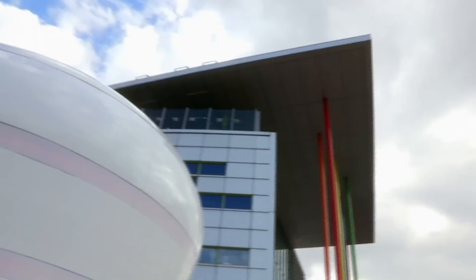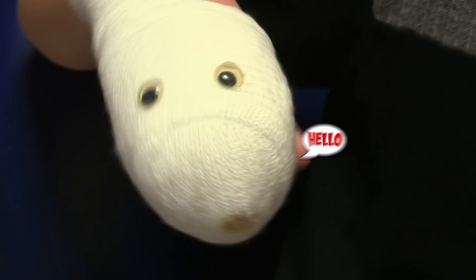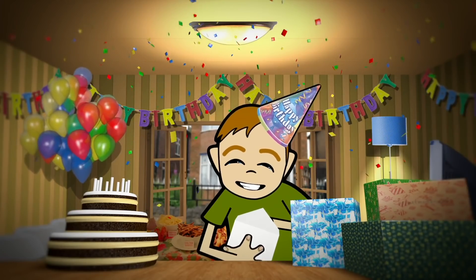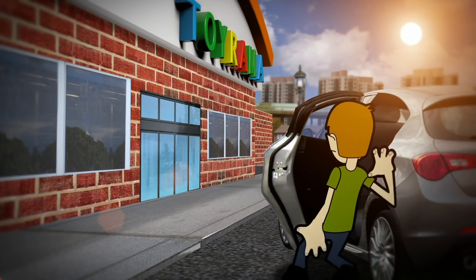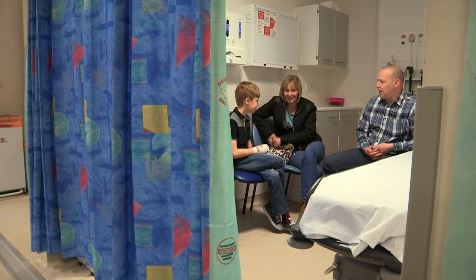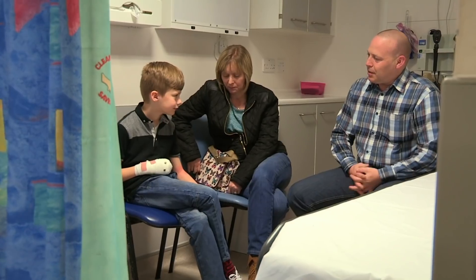Time to head back to accident and emergency to catch up with Jack and his sausage finger. In Manchester, nine-year-old Jack is back in hospital waiting for an operation. He's brought along a new friend - Cyril - a protective covering for his cut finger. It was Jack's birthday and he'd been given some money to buy a gift at the toy shop. When they arrived, Jack got out of the car and in the excitement he closed the car door on his finger. Jack's operation is just moments away, so Cyril's days are numbered.